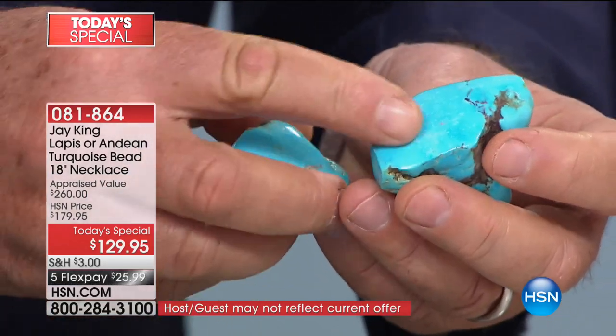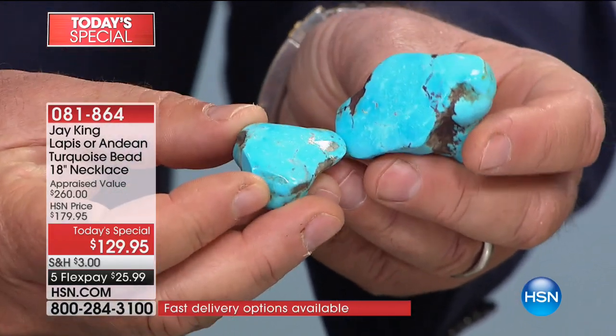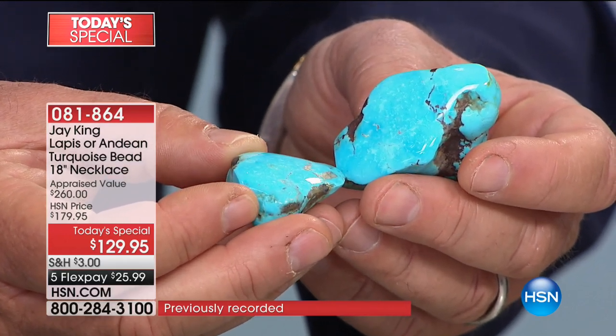They come out as these big nuggets and then we cut it and then we cut the beads. This is what we're using — it's the real thing. These aren't little nuggets. When you see it, it's so luminescent, it's so blue. It will blow your mind.